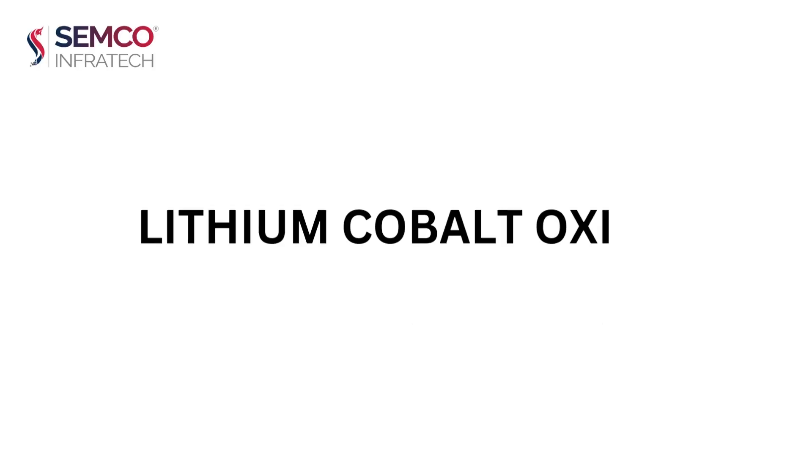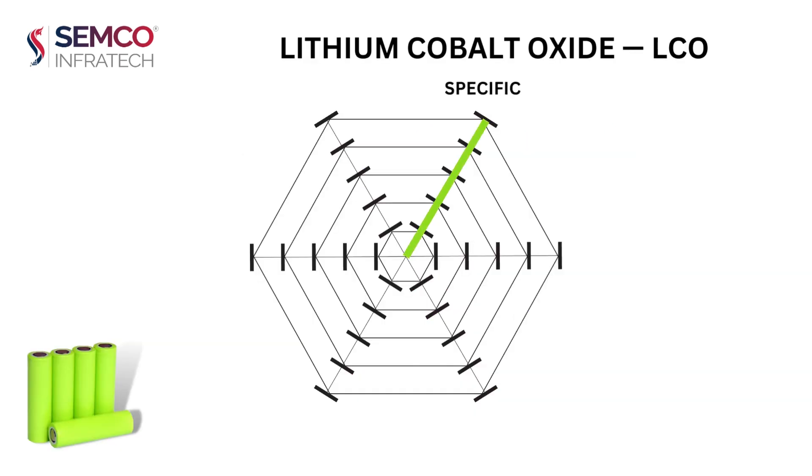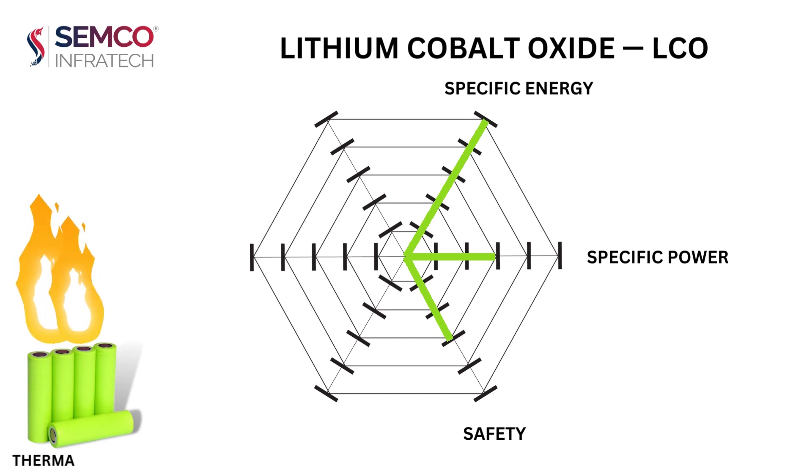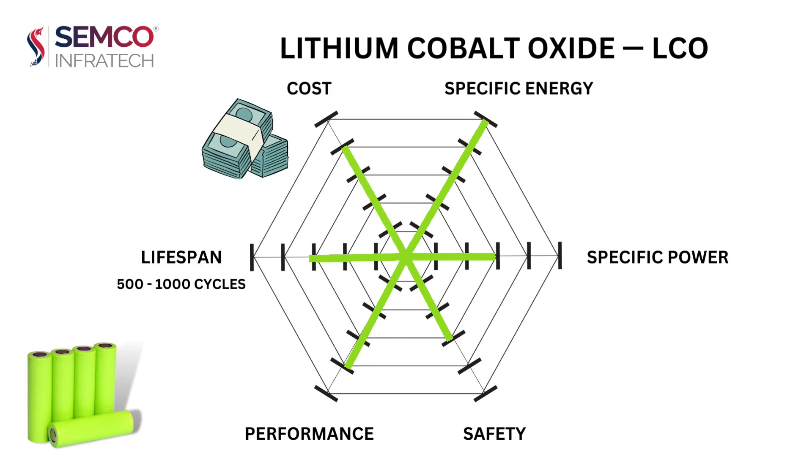Lithium cobalt oxide, LCO, uses cobalt as the main active material in its cathode. It has high specific energy, allowing delivery of power for a long period, but low specific power. In terms of safety, it is low due to thermal runaway issues at temperatures greater than 150 degrees Celsius. It has a relatively low lifespan of 500 to 1,000 cycles, and optimum cost as cobalt is costly.